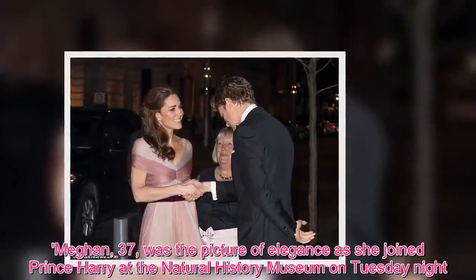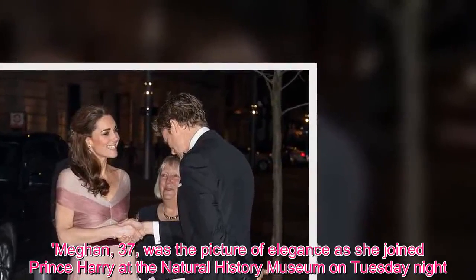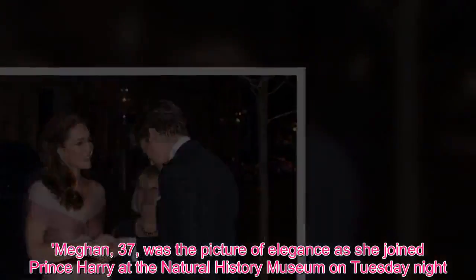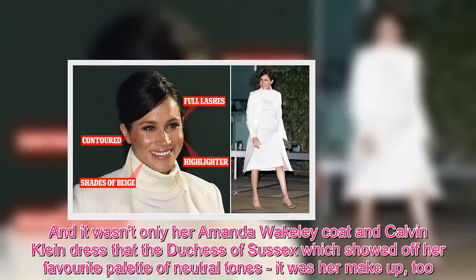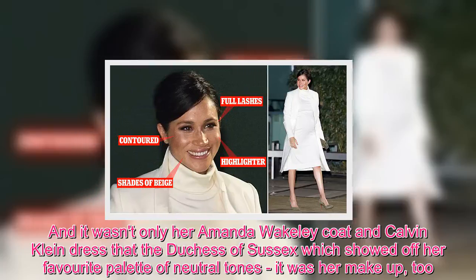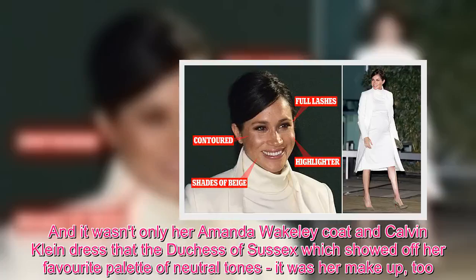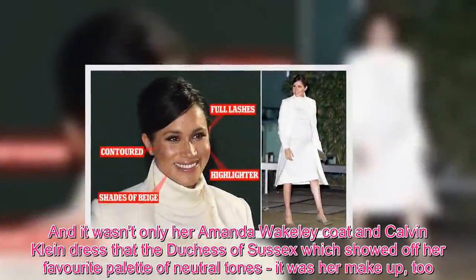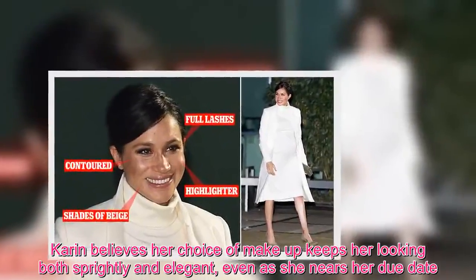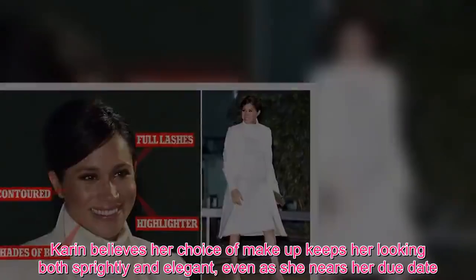Meghan, 37, was the picture of elegance as she joined Prince Harry at the Natural History Museum on Tuesday night. And it wasn't only her Amanda Wakeley coat and Calvin Klein dress that showed off her favorite palette of neutral tones — it was her makeup too. Karen believes her choice of makeup keeps her looking both sprightly and elegant even as she nears her due date.